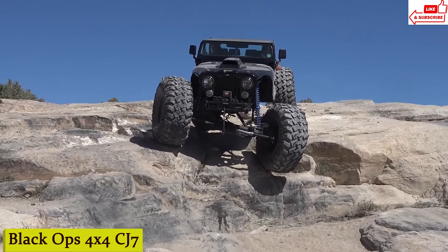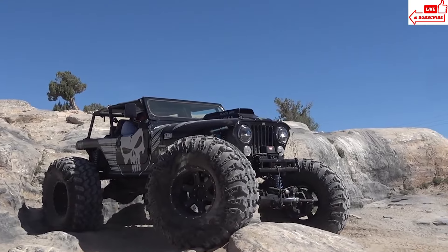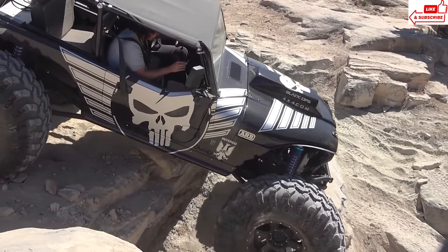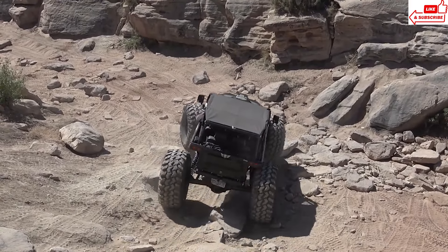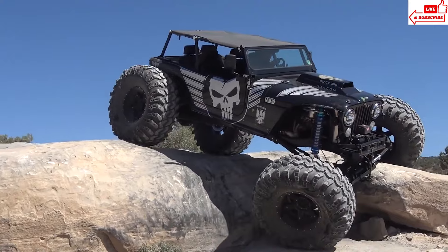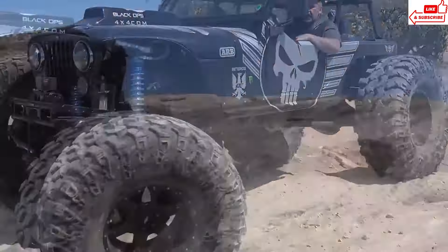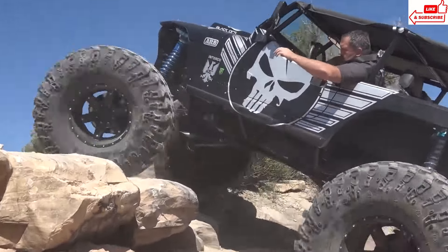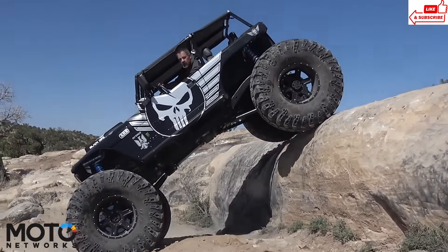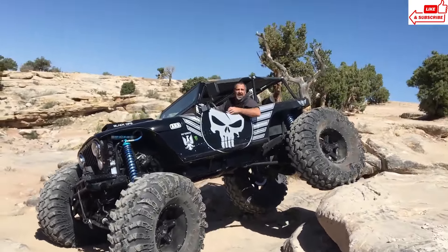Number 4: Black Ops 4x4 CJ-7. Crafted with precision engineering and a touch of adrenaline, the Black Ops 4x4 CJ-7 is not your average ride. It's a fusion of raw power and refined craftsmanship, designed to take on the toughest challenges with ease. Whether navigating through rugged mountains, exploring dense forests, or conquering sandy dunes, this machine is built to excel. Its agile suspension and advanced traction control system ensure a smooth ride even in the most unforgiving environments. The attention to detail is impeccable — from its sturdy chassis to its powerful engine, with a sleek and stylish exterior that turns heads.